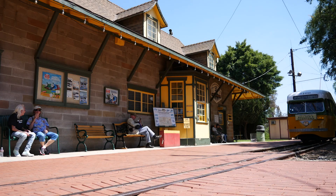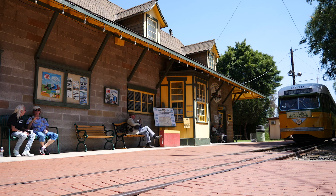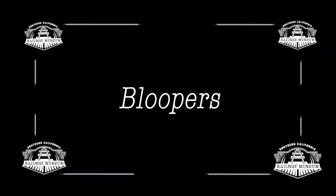Well, that's another episode of Museum News — thanks for joining us. If you'd like to become a member of the Southern California Railway Museum, contact the museum bookstore. And here come the bloopers!